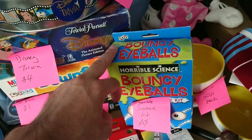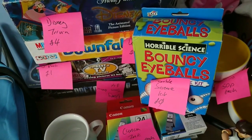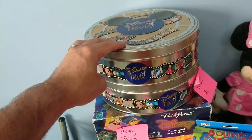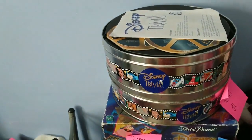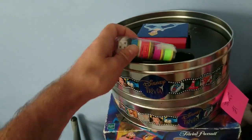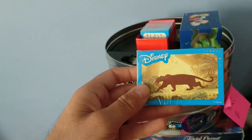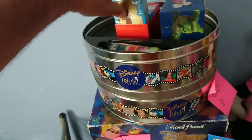Also free was a horrible science bouncing eyeballs set — it was inside another haul I picked up and was just in the bottom of the bag, so I didn't actually know it was in there. Then a couple of Disney trivia games — these aren't Trivial Pursuit, they're Disney Trivia, which is slightly different. The cards are very similar in style. The metal tin one I paid four pounds for; the tin is a bit ropey but everything inside is still new and sealed.